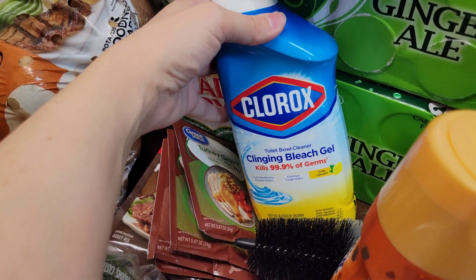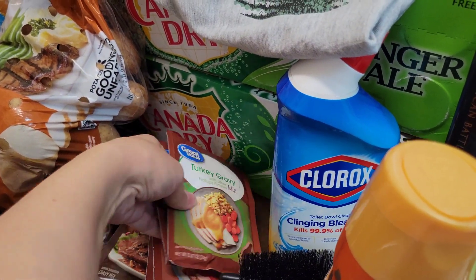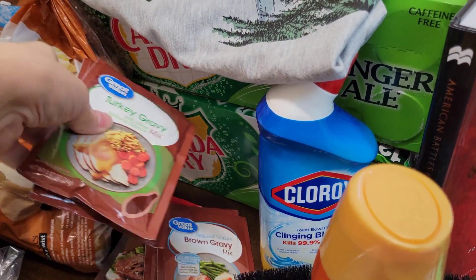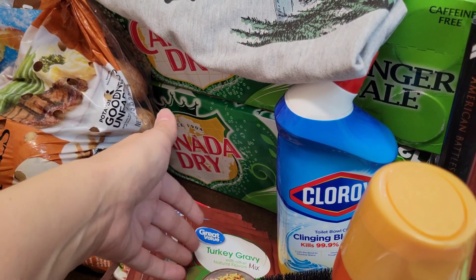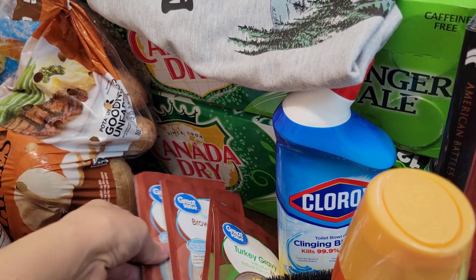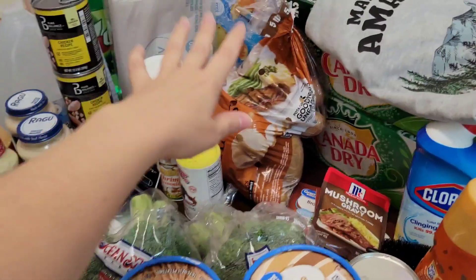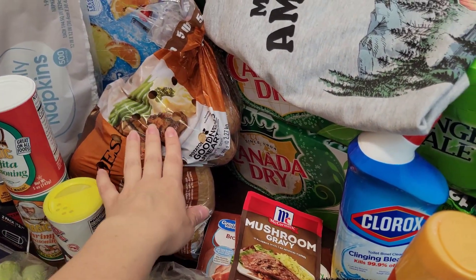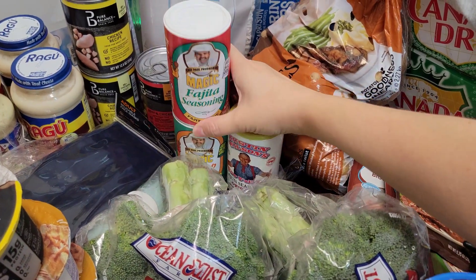I bought some Clorox bleach gel for the toilet — gotta keep that toilet clean. I bought three turkey gravy mixes — these are super cheap, either 30 to 40 cents. I bought three turkey gravies, three brown gravies, and one mushroom gravy. I got a bag of potatoes — I really want to do potato salad one day.